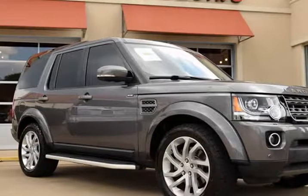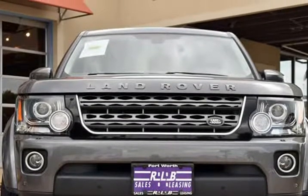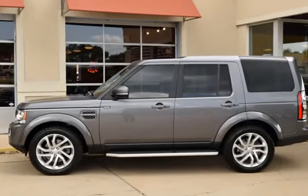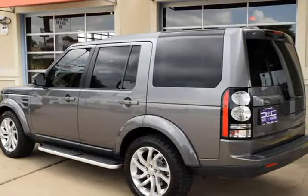This 2016 Land Rover LR4 is brought to you by RLB Sales & Leasing. One owner, 2016 Land Rover LR4 HSE 4x4. This Land Rover is in above average condition inside and out for the year and mileage, with full factory bumper-to-bumper warranty remaining, and has been adult-owned, driven, and garage kept.